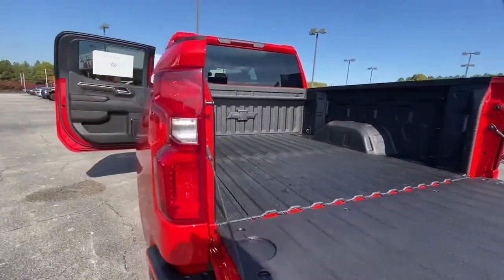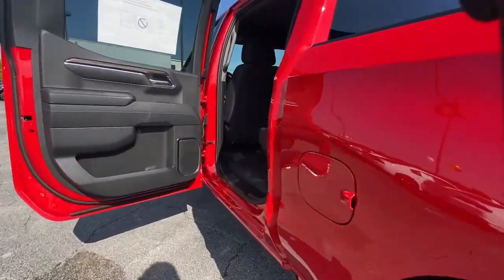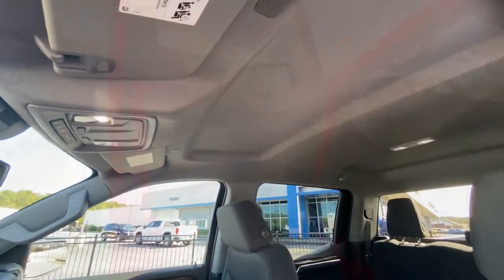The following are some of this vehicle's highlighted options: keyless entry, heated driver's seat, satellite radio, fog lamps.